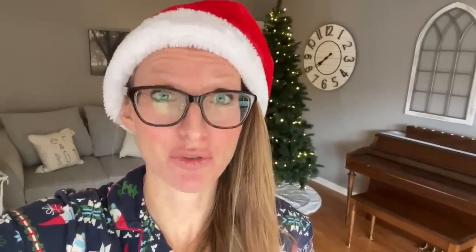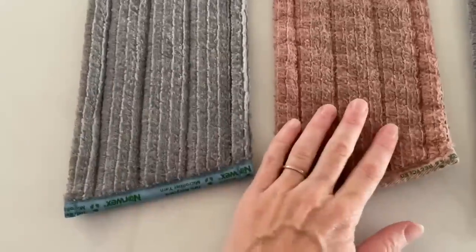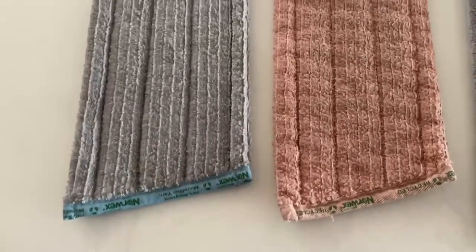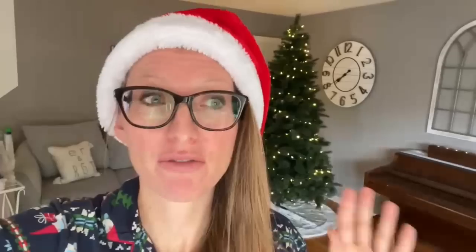The wet Norwex mop pad has silver inside — BacLock is inside your wet mop pad. This is genius because the silver is naturally antibacterial, naturally antimicrobial. It's fabulous for your wet mop pad because you don't have to freak out — it's going to self-purify itself. So no matter what you found on your floors, that mop pad is going to self-purify itself. Hang it to dry, it'll go to work.